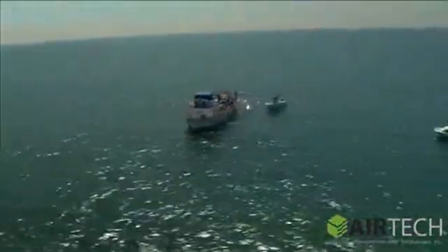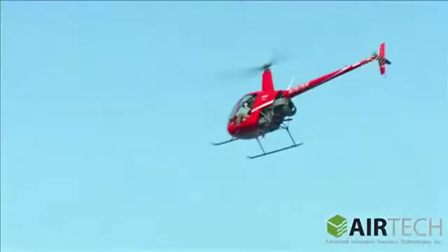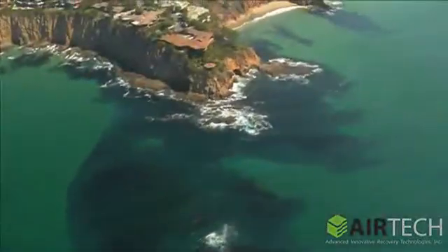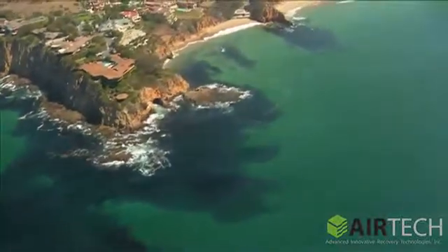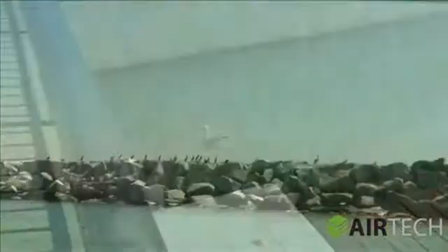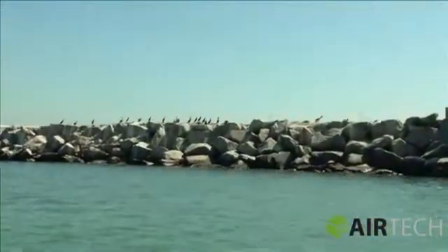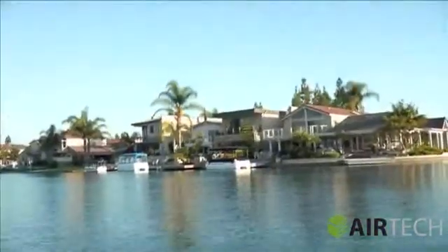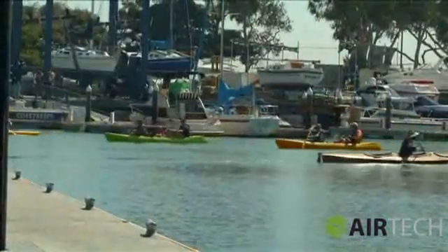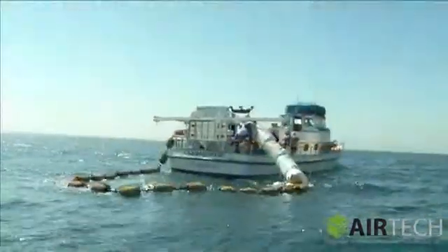We've done the tests in the salt water, the different temperatures, the different oil components — as far as sludge, dirty, clean, or used, whatever the case may be. I think it's important that we keep the ocean for ourselves and also for our grandkids in the future. And seeing this foam and the way it absorbs oil is absolutely amazing. The minute I saw it work, I realized right away that this is the way to go — this is the way oil cleanup systems are going to be in the future.